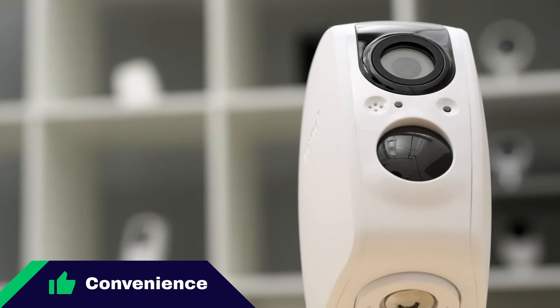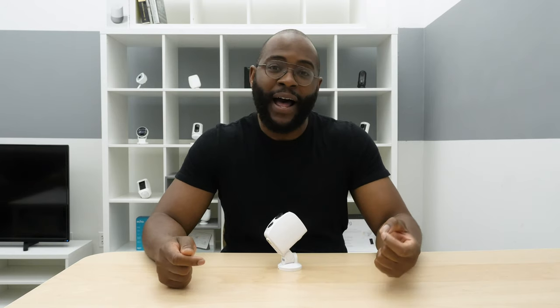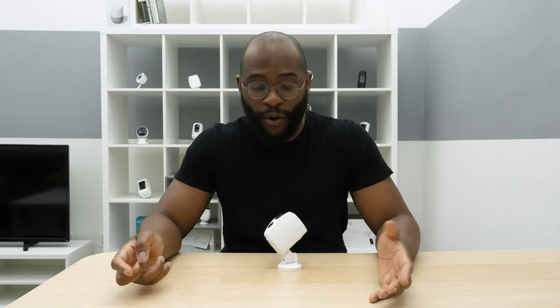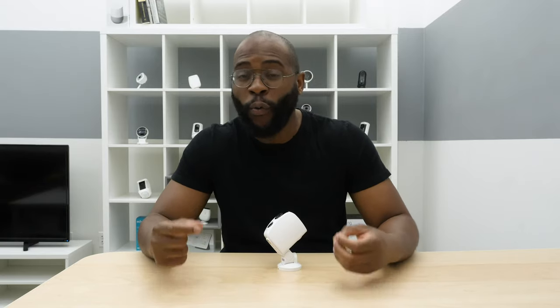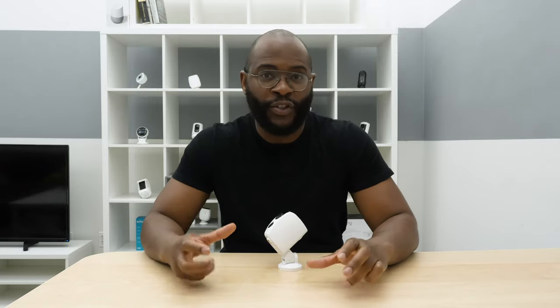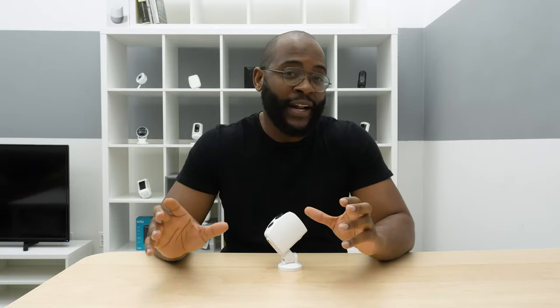Convenience is a Security Baron necessary feature. You want the entire experience from installation to day-to-day use to be convenient. With the Tend Secure Lynx Pro, you take it out of its box, make sure you have the mobile application called Tend Secure downloaded, and hit add new camera. Once you've added the camera, you'll be able to set it up on your Wi-Fi network. One thing to note is that we had a bit of an issue when we weren't near our original router — near our Google Mesh router we had trouble connecting — but once we got near that original router, we were able to set it up pretty easily.